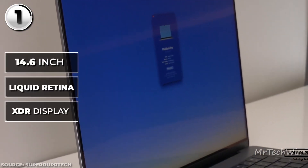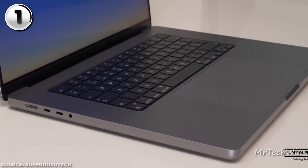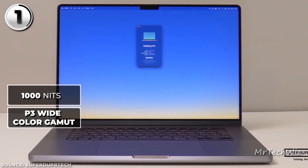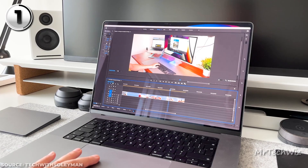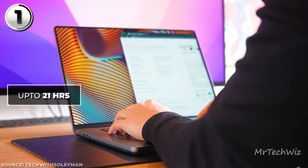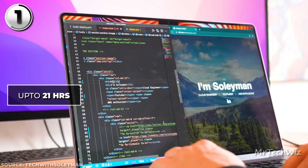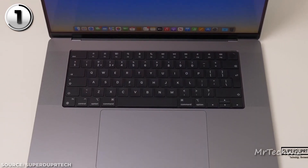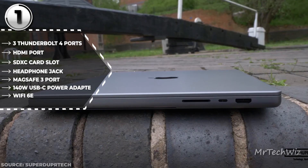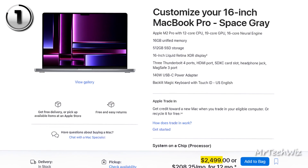Its 16-inch Liquid Retina XDR display is a pinnacle of visual excellence, featuring a resolution of 3456x2234 pixels, a dazzling peak brightness of 1,000 nits, and an expansive P3-wide color gamut — making it an ideal canvas for viewing HDR content and working with intricate graphics. Battery longevity is a forte of the MacBook Pro 16-inch M2 Pro, offering up to an astounding 21 hours of wireless web browsing. The laptop features a backlit Magic Keyboard with Touch ID, a Force Touch trackpad, and a full-size function row. A wealth of ports including three Thunderbolt 4 ports, an HDMI port, an SDXC card slot, and a headphone jack cater to diverse connectivity needs. The current price is $2,500 on the Apple Store.